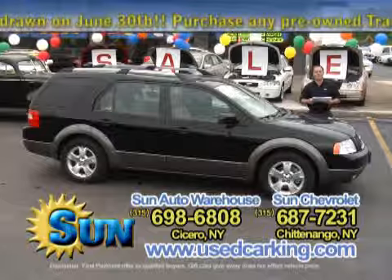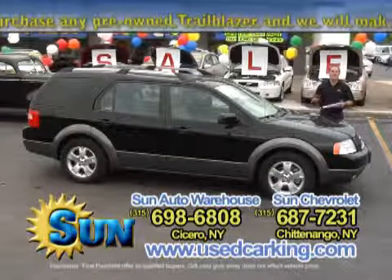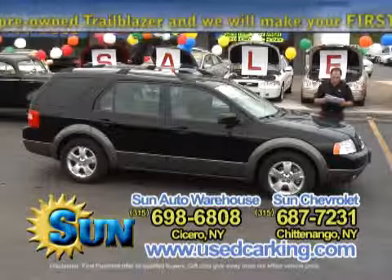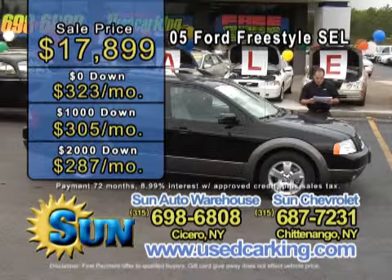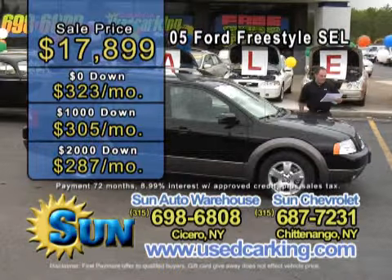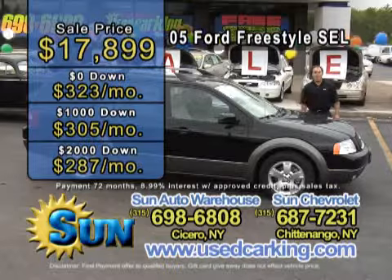It's only got 20,000 miles on it. For a 2005 with only 20,000 miles, that is outstanding — the car's barely broken in. It's on sale for just $17,899, it's very affordable. Zero down is only $323 a month, a thousand down is only $305 a month, and two thousand down, just $287 a month.